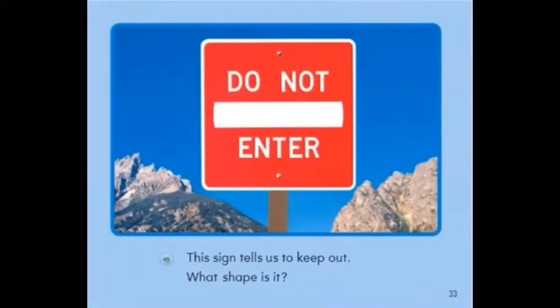This sign tells us to keep out. What shape is it? It is a square. It has four equal sides and it says do not enter.